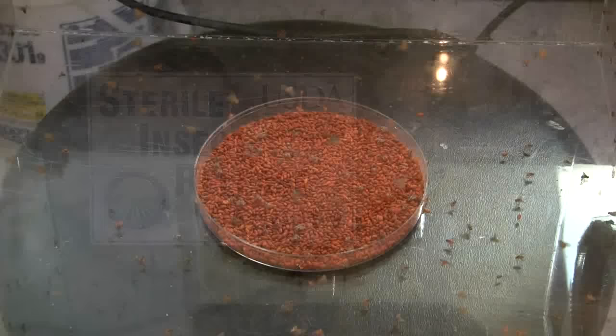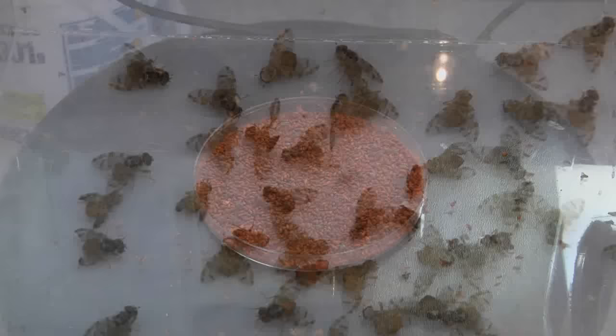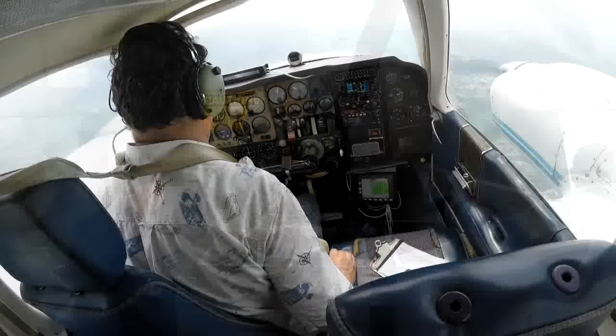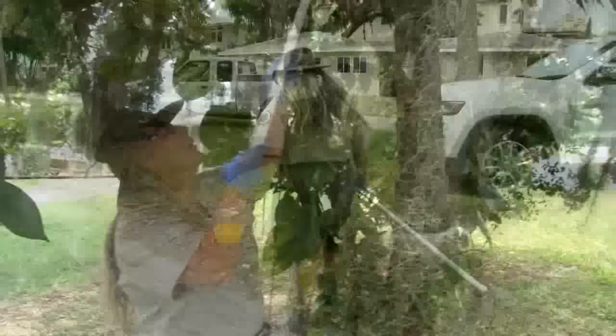We rear and release Mediterranean fruit flies. The United States Department of Agriculture is responsible for running this facility, for purchasing the fruit flies, for rearing and aerial release of the fruit flies. We also do trapping in the state of Florida — we trap over 43 counties. The Florida Department of Agriculture does trapping for our fruit flies and at the same time they do all of the identification for all of the flies that are found over the state.